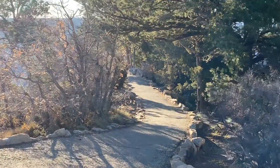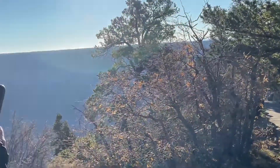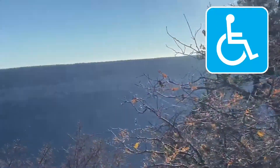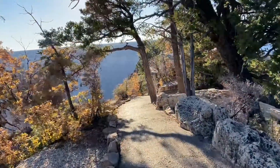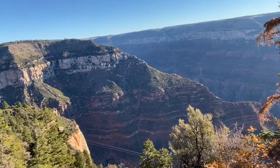This goes out to the point right here, and this goes back up. It does seem like there is a wheelchair accessible point that connects to the trail. The way we came was all dirt and rocks.